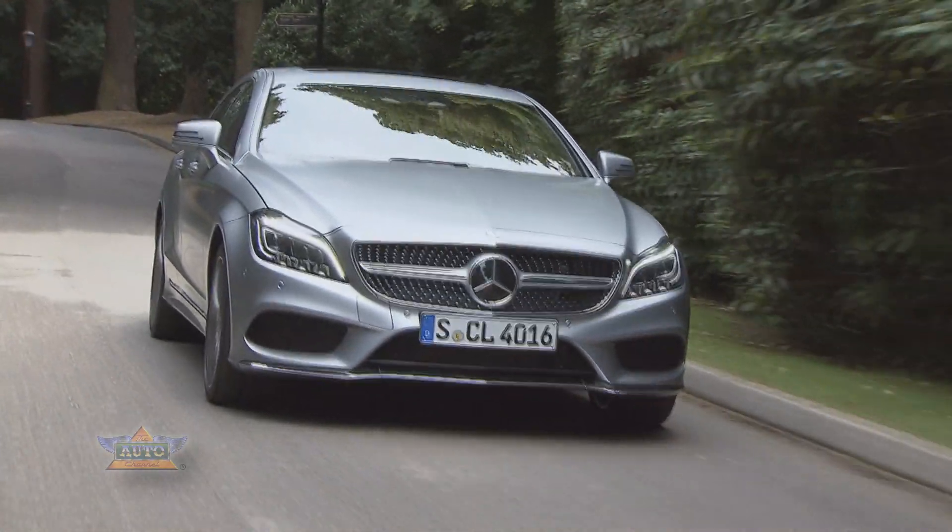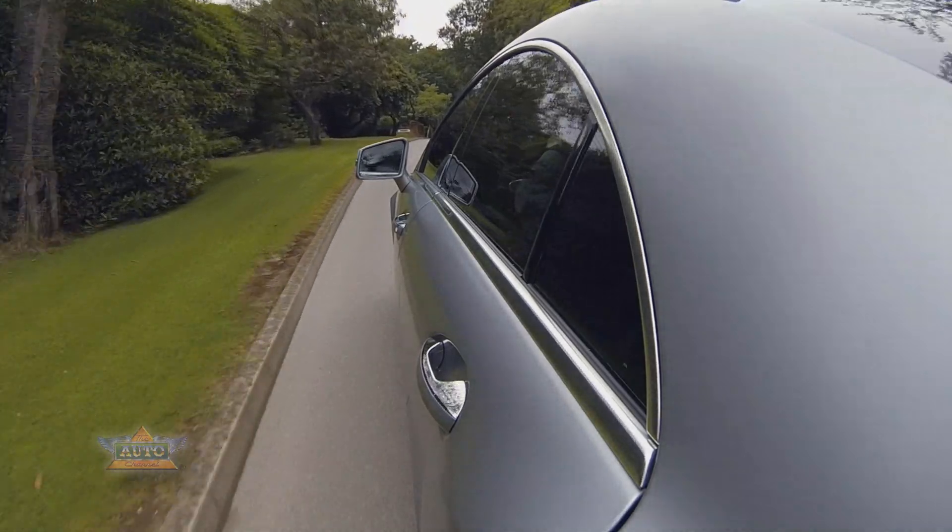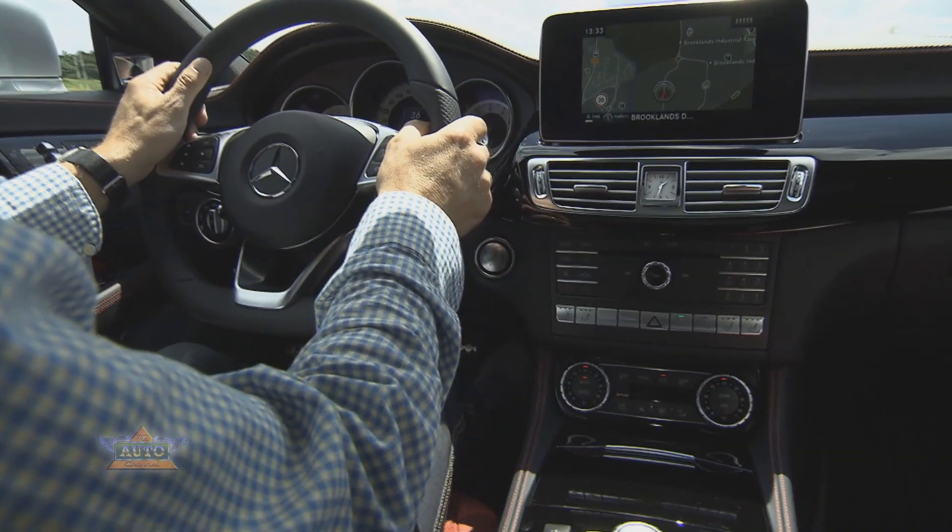Also new is the worldwide first nine-speed automatic transmission with hydrodynamic torque converter in the premium segment.